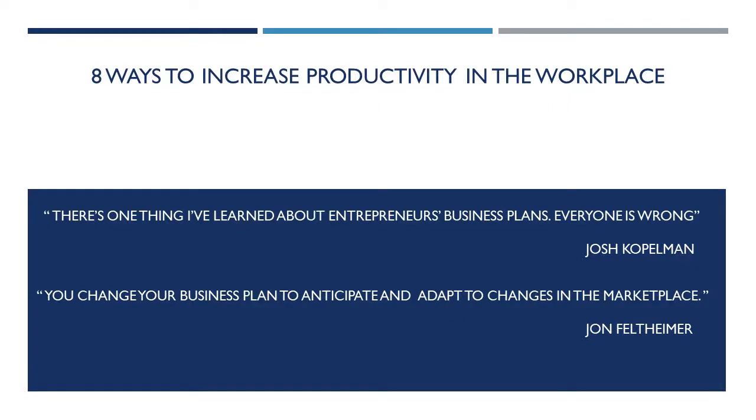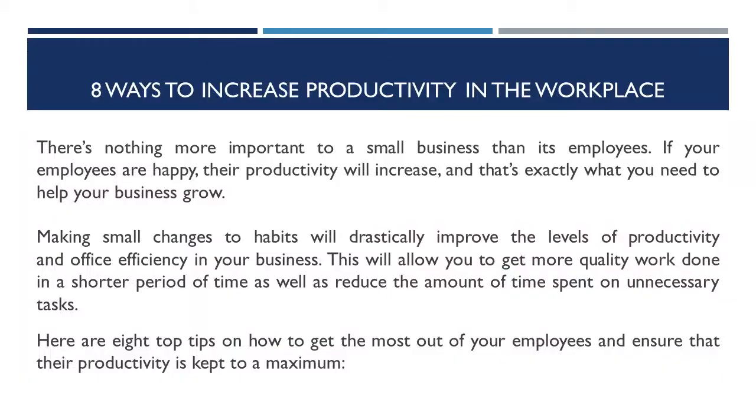Today's topic is on eight ways to increase productivity in the workplace. There's nothing more important to a small business than its employees. If your employees are happy, their productivity will increase, and that's exactly what you need to help your business grow. Making small changes to habits will drastically improve the levels of productivity and office efficiency in your business. This will allow you to get more quality work done in a shorter period of time, as well as reduce the amount of time spent on unnecessary tasks.